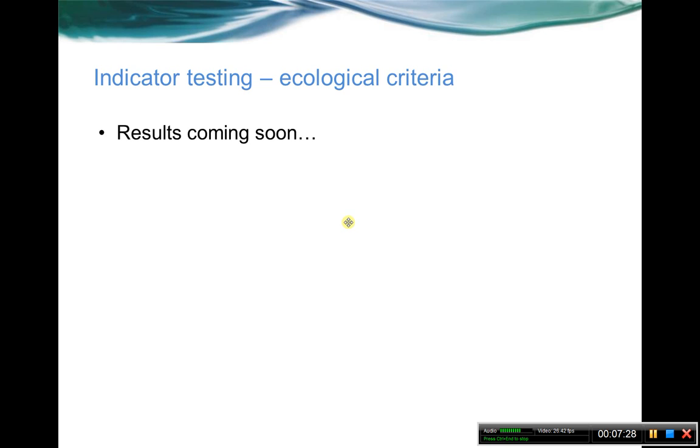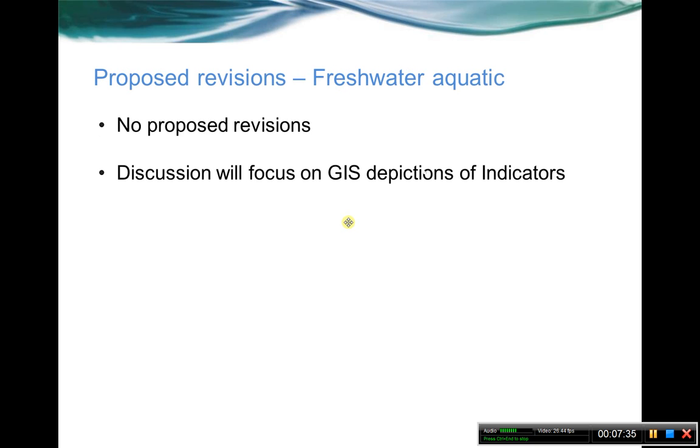For testing ecological criteria, it's very close to done but not quite yet, and we'll be talking about that fairly soon. As far as proposed revisions to the indicators themselves, we've got no proposed revisions for the system because so far it hasn't failed any of the practical criteria. The discussion is really going to focus on the GIS depiction of those indicators and making sure everyone's comfortable with them, and seeing if there are ways we can improve the exact GIS layers.